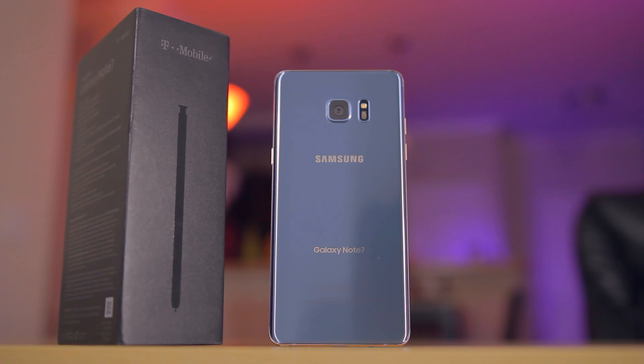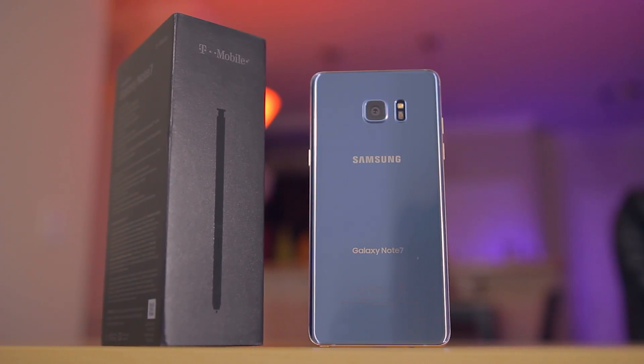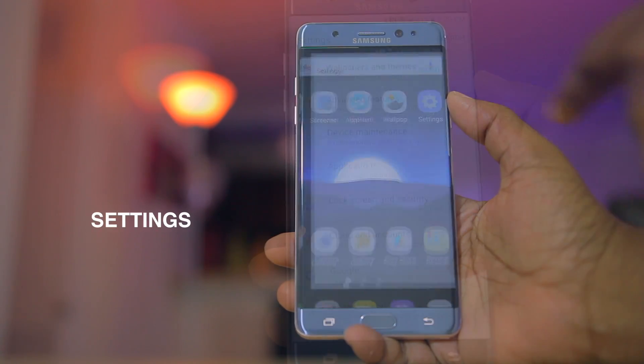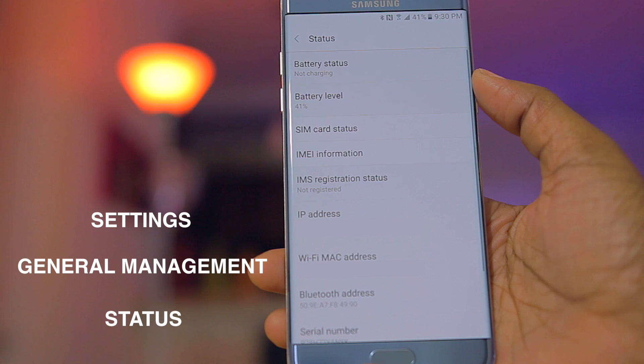To unlock this Galaxy Note 7 — the particular device I have here in my hand is locked to T-Mobile. So the first step that you have to do is grab the IMEI number. This information can be retrieved from the back of the device, or you can hop into your settings, select About Phone, Status, and then your IMEI will be located within there.